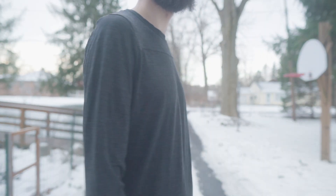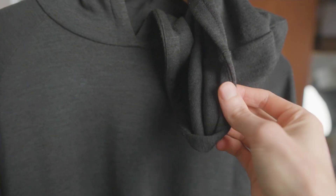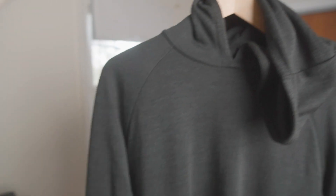Most days, my go-to is the Tracksmith Harrier because it's light and 89% merino wool, which makes it extremely warm and breathable. Below 25 degrees, I switch to the Tracksmith No Days Off Hoodie, which is mid-weight with a high neckline and a tailored fit.